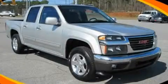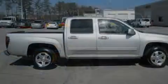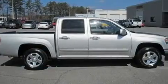This is a 2010 GMC Canyon. Strong, durable, and dependable. It features a 3.7 liter, 5-cylinder engine, and a 4-speed automatic transmission.